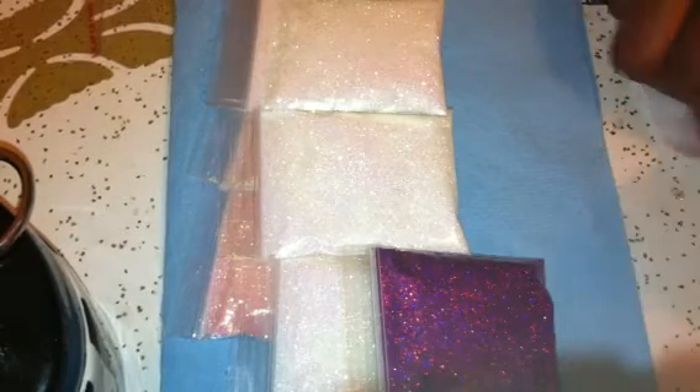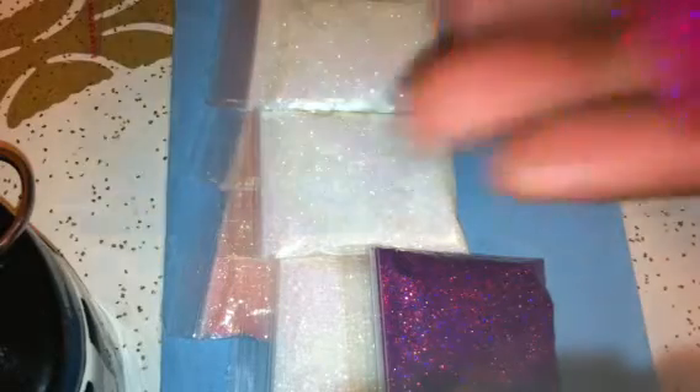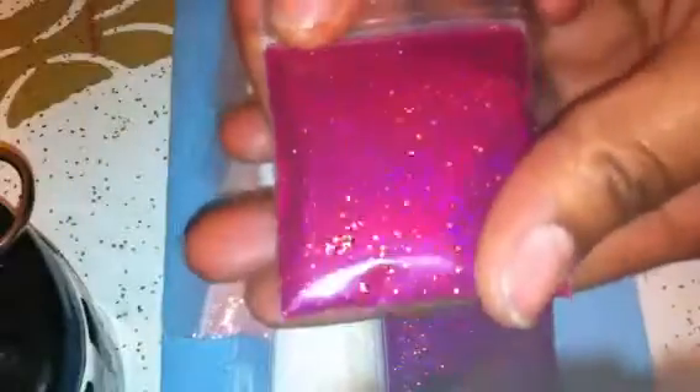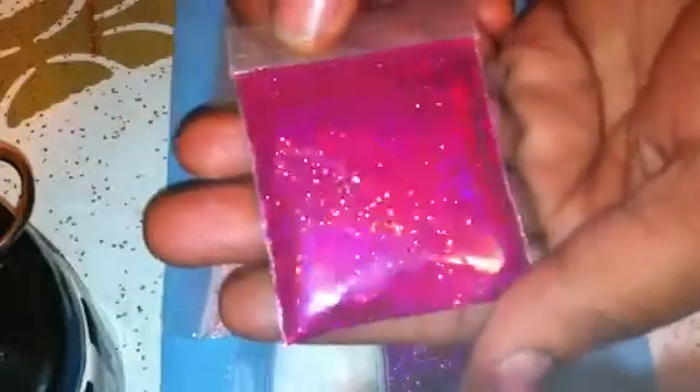Then I got the Raspberry Holographic, which is another gorgeous one. It kind of looks like the Janelle glitter, except the Janelle glitter is a little more chunkier than this. This is gorgeous.